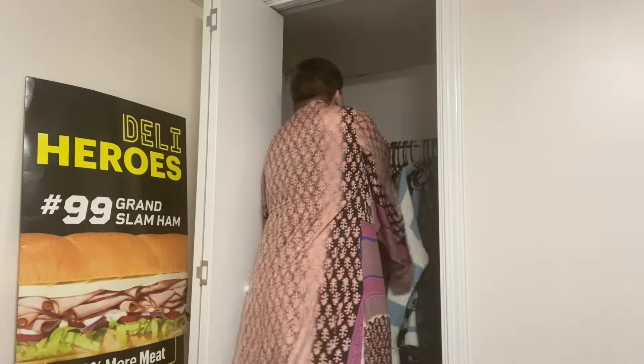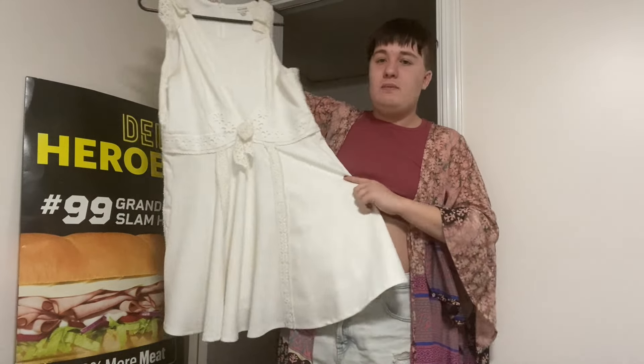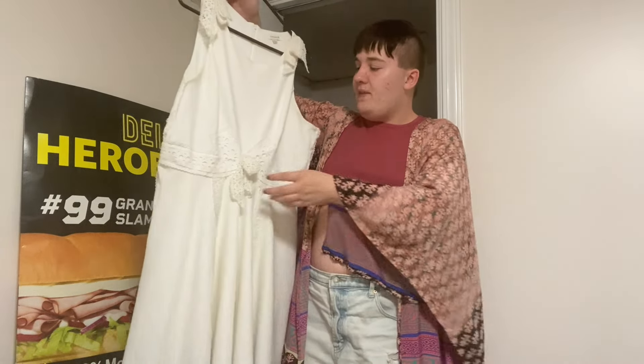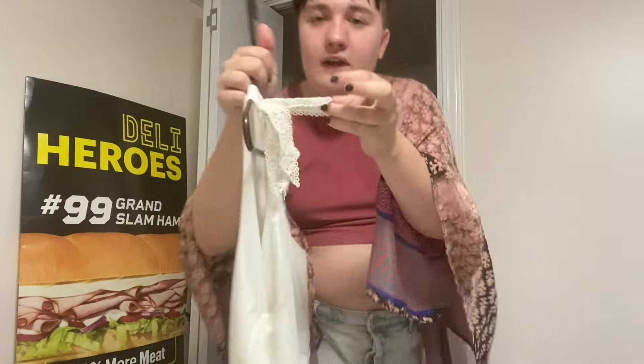In my closet I also have my Pippin dress — even though I don't really have anywhere to wear it. This is my costume from the show Pippin. It's from Francesca's but we tailored it, and the costume designer Jane added this really cute embroidery — it's just the cutest thing ever.